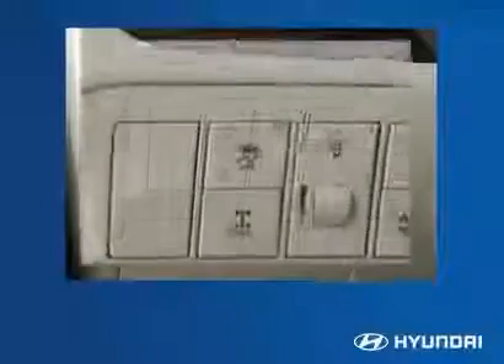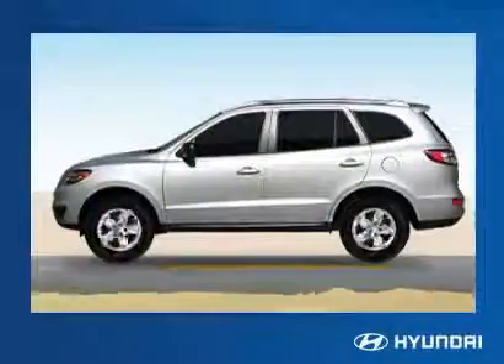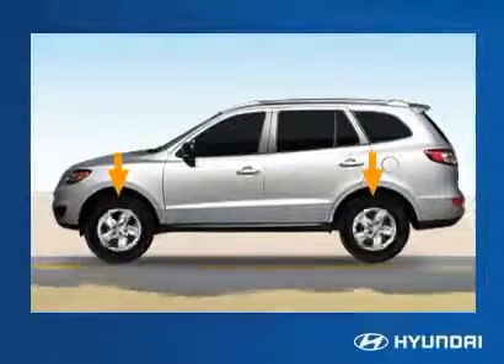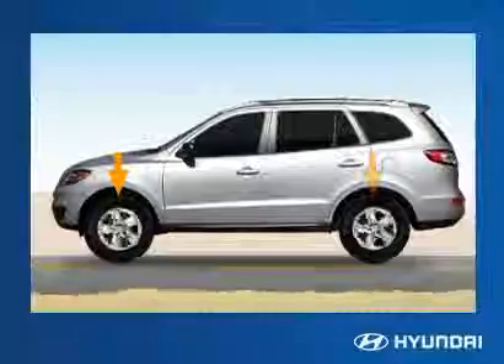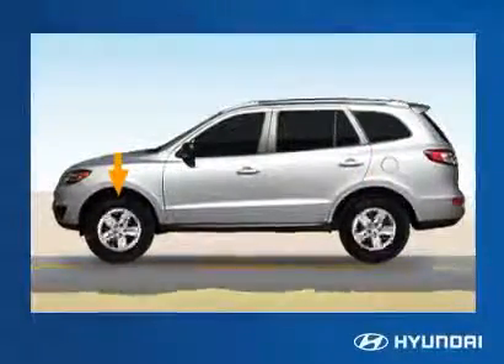The AWD lock switch sets the torque at a constant 50-50 split between the front and rear wheels, which can improve traction in certain conditions. This setting provides all-wheel drive up to approximately 20 to 25 miles per hour. At faster speeds, the vehicle will transition into front-wheel drive unless the sensors indicate that all-wheel drive is needed.